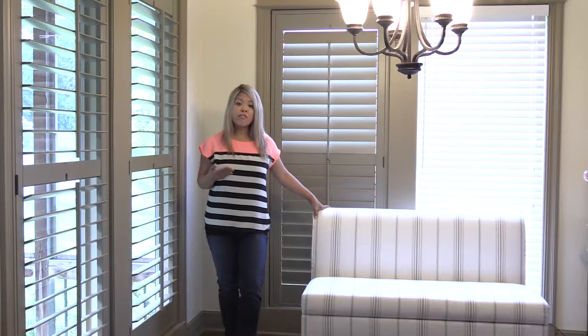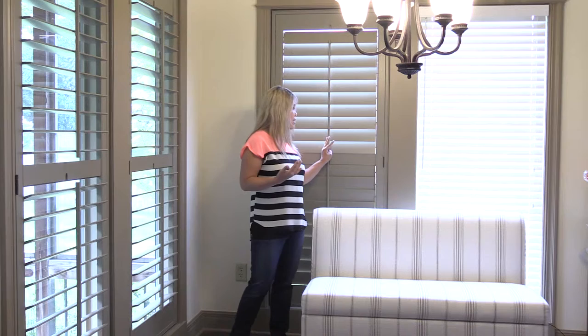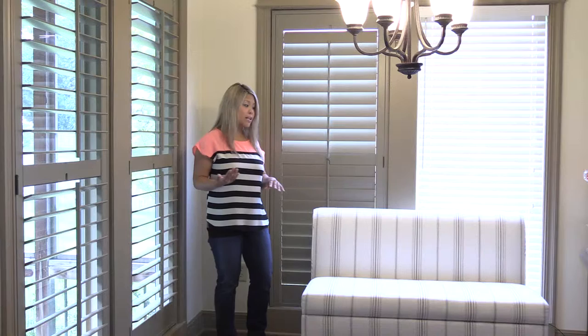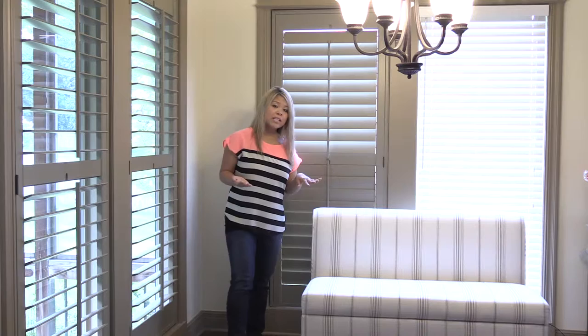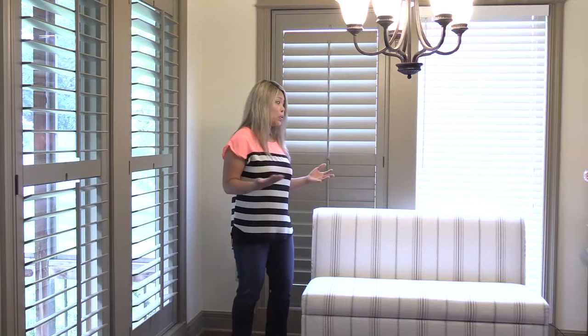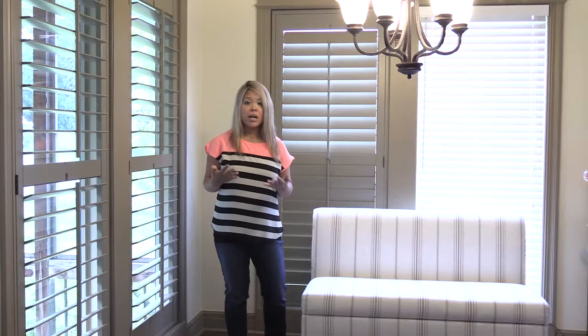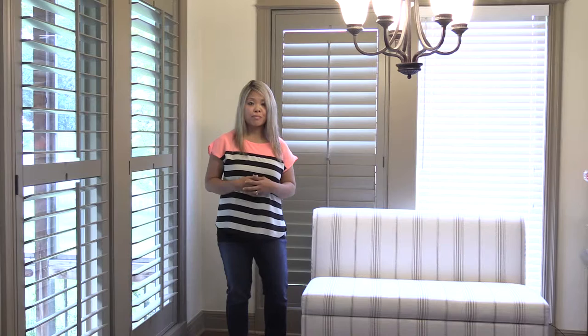Plantation shutters are an investment, so when you're shopping around it's really important that you ensure the company you're working with will actually take your measurements and fit that window for that space. In our kitchen nook we have banquet seating, and you can tell this shutter was customized for this space because when I provided the measurements I was able to specify where I wanted the divider rail — right above the banquet seating. The company should also provide various options for you to customize, and that's what I'll explain here in the video.